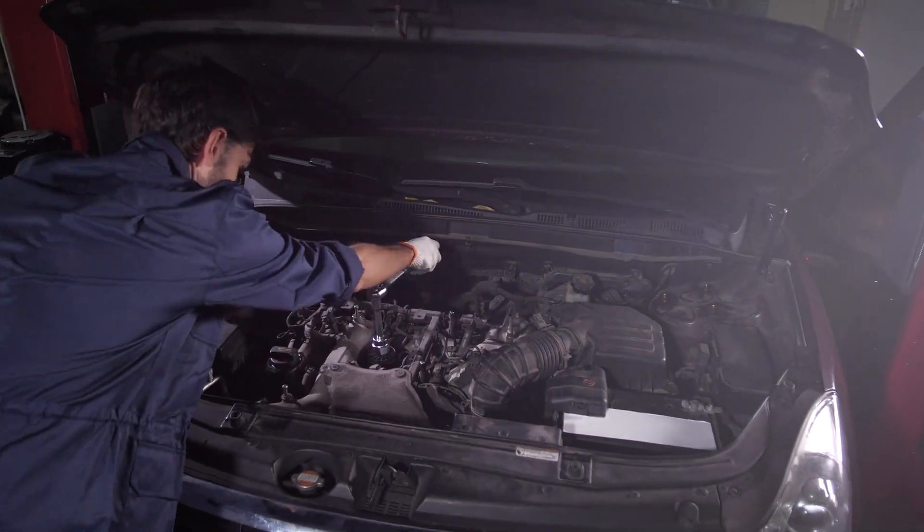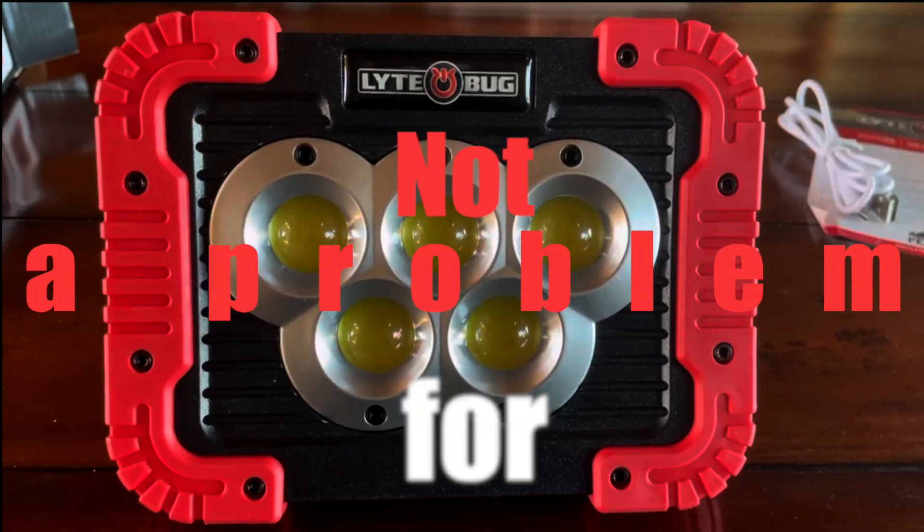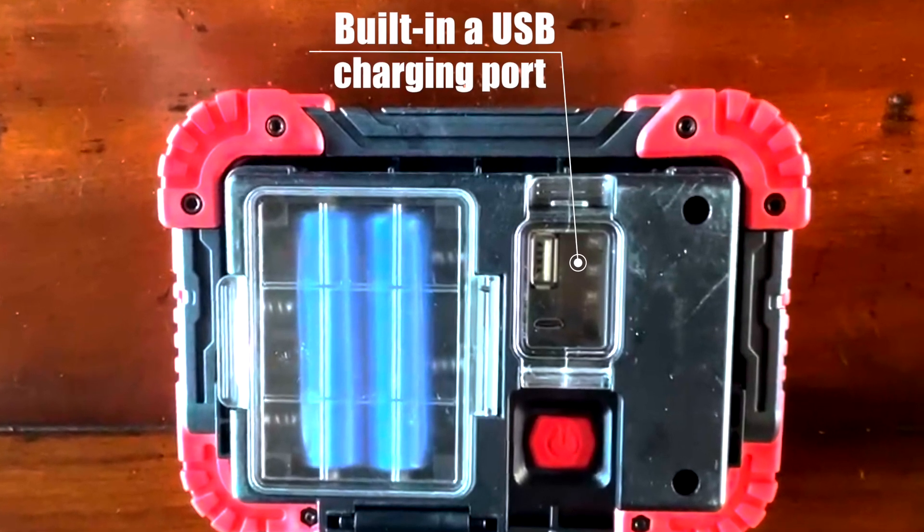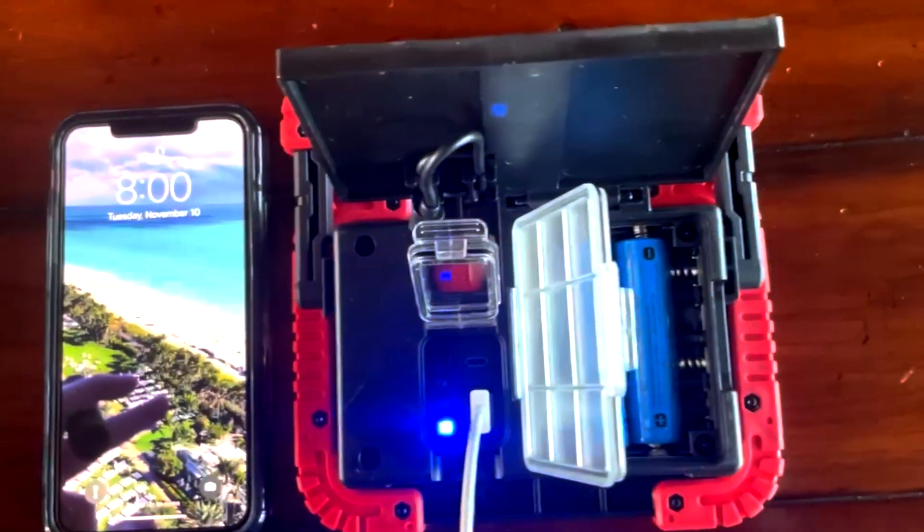Need to charge your cell phone while working under the hood of your vehicle? Not a problem for the Lightbug, because we strategically built in a USB charging point to charge multiple devices.